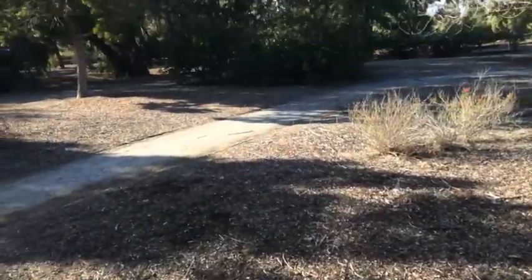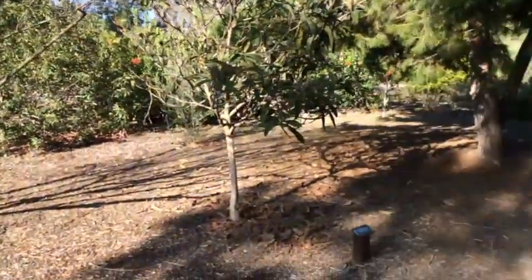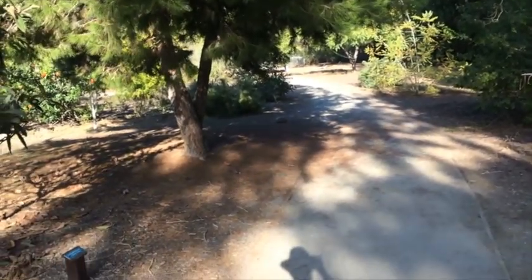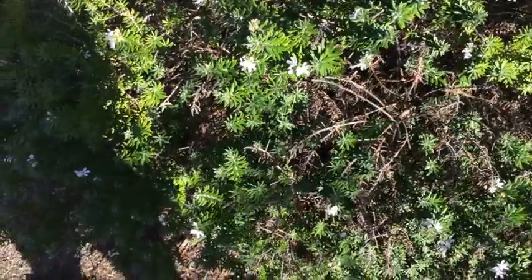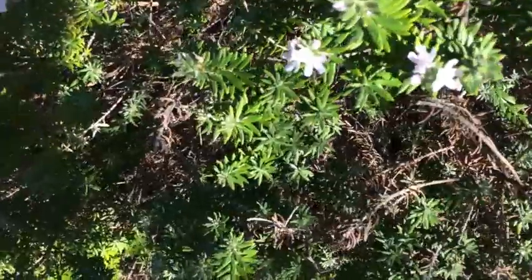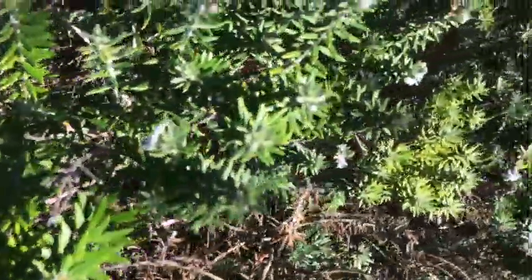We've got some more trails. It makes it really nice. There are some very small little blossoms — kind of neat, pretty bush.